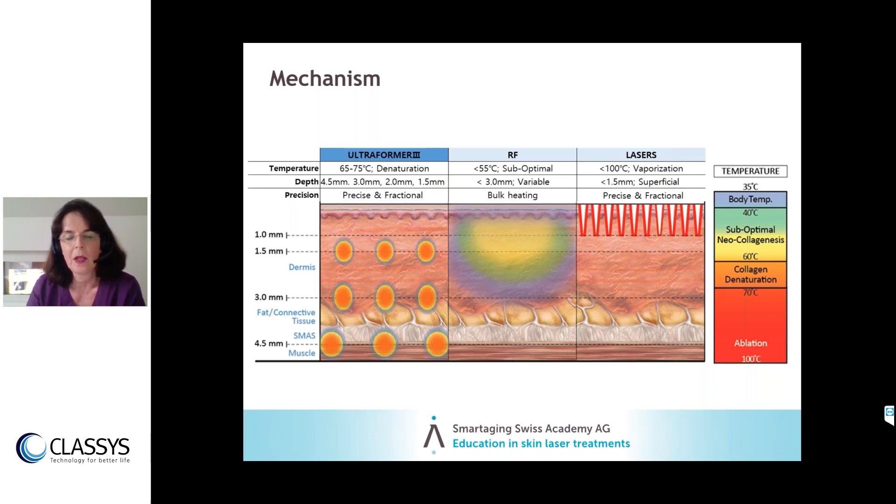Patients ask about downtime. For a Fraxel treatment, depending on dosage, the minimum social downtime is two and a half to three days, but it can be seven to ten days. With Ultraformer, the downtime is zero — absolutely no downtime. There might be a little redness or swelling, but this is a super benefit of the device.